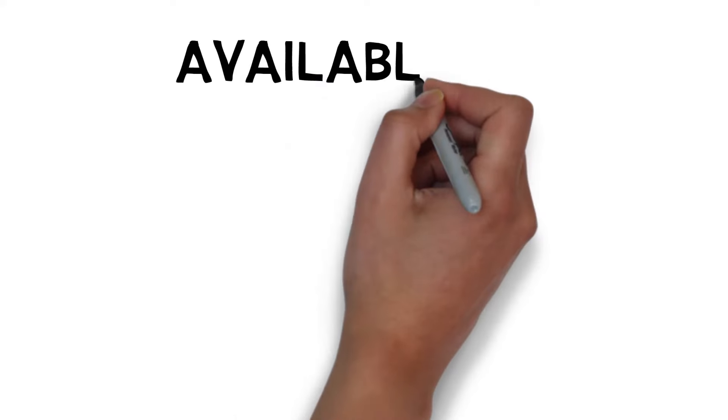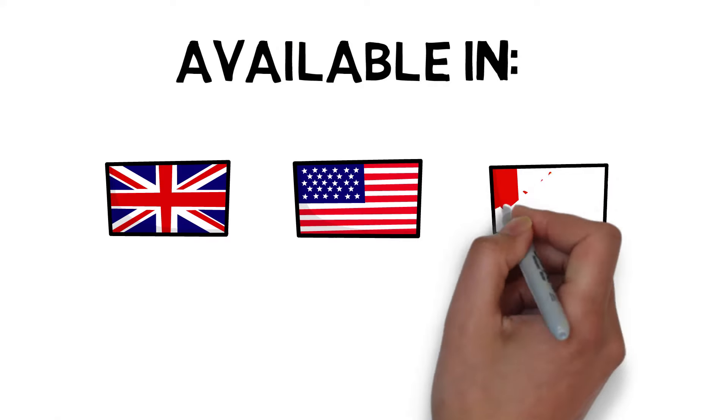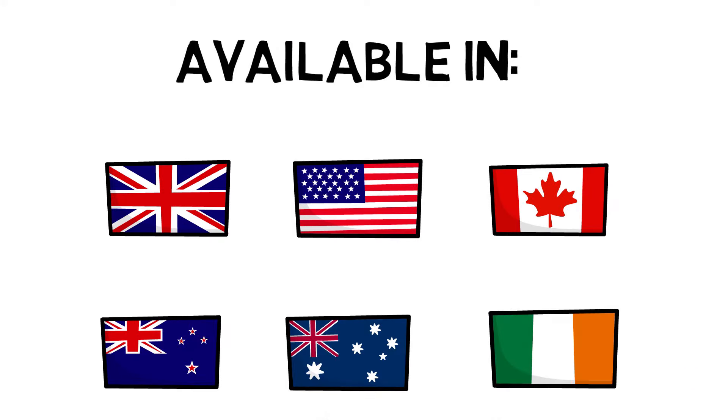Currently, Spotify audiobooks is only available in a few countries. I will put them on screen here so that you can see. But they have said that they are going to increase that as they're able to grow their audiobook service.